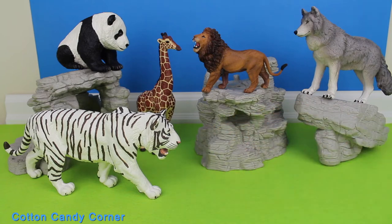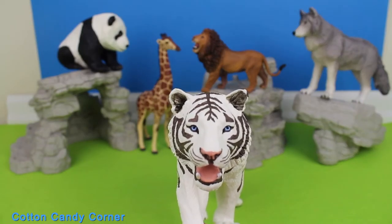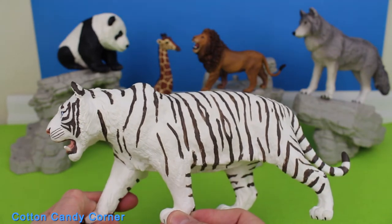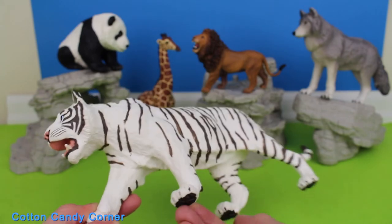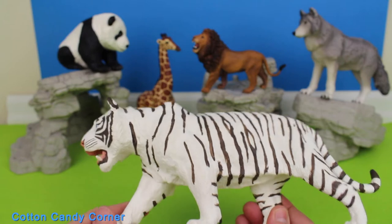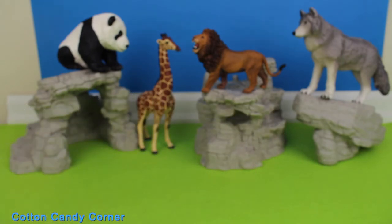Tiger. They are the largest of the big cats. A tiger's striped patterning can be used to identify individuals, as it is like a fingerprint. Males of the larger subspecies, the continental tiger, can weigh up to 660 pounds.